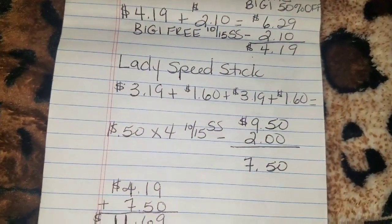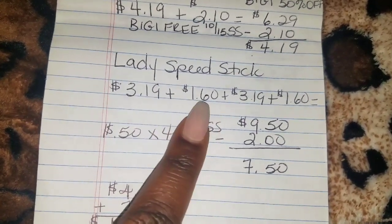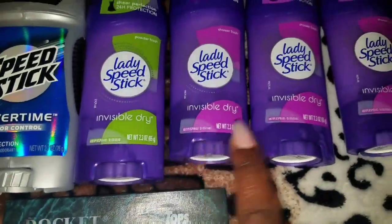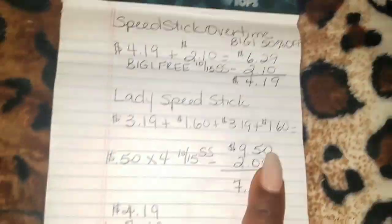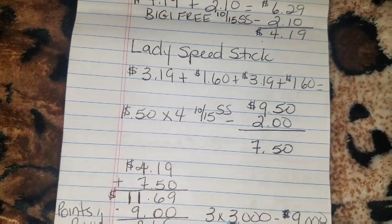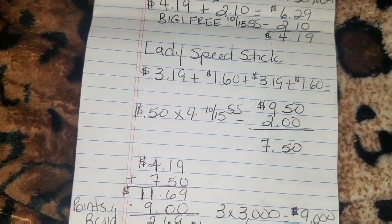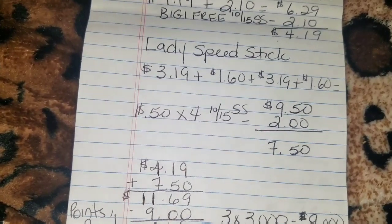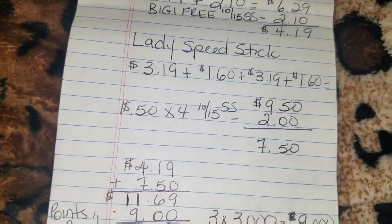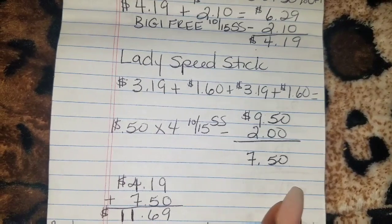It's buy one, get one half off, and again it did not catch the half off, so she had to manually put in the $1.60. So $3.19 plus $1.60 equals $4.79 per pair, and two pairs equal $9.50. Then I had four of the 50-cent-off coupons located in the October 15th SmartSource. Because I didn't want to misuse the buy one get one free coupon — it was only for a specific Lady Speed Stick — I used those instead. It took off $2, which brought me down to $7.50.